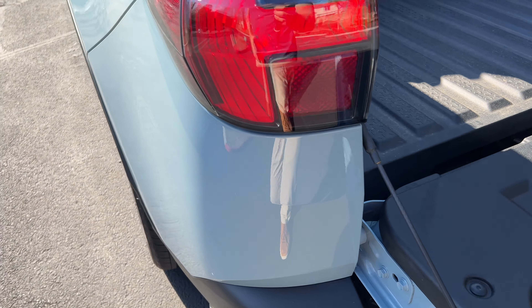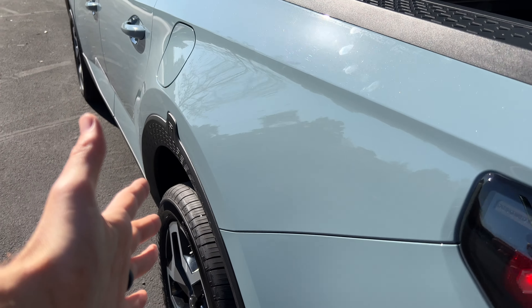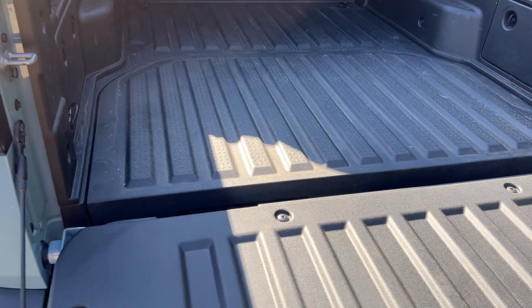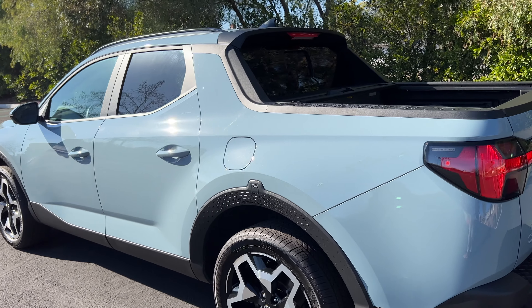Getting up and into the bed — if you're six feet tall you shouldn't have any issues from the sides, but because of how flared out the wheel arches are, if you're shorter you're really going to rely on the bed steps. It's a very versatile, user-friendly bed, and with the damping on the tailgate it's real easy to open it up and access it.